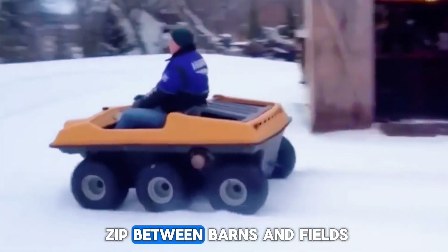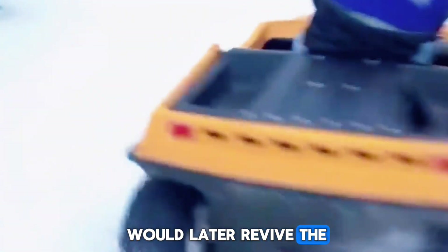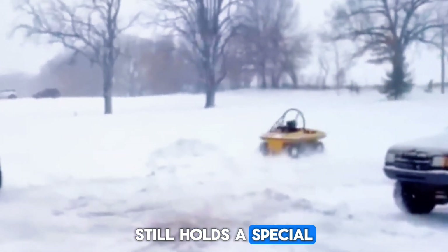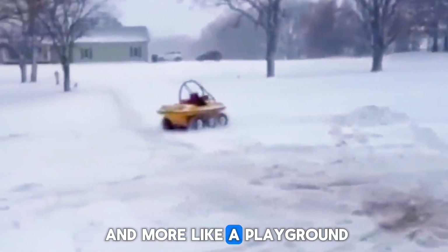Families used it to get around cabins. Farmers used it to zip between barns and fields. Some people just enjoyed it as their small, easy-to-handle winter vehicle. And even though Yamaha would later revive the snowscoot concept with newer models, the original 80 still holds a special place in the hearts of vintage snowmobile fans.